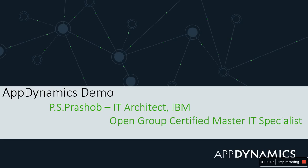Hi, my name is PS Prashob. I'm an Open Group Certified Master IT Specialist working as an IT architect at IBM. I have more than a decade of experience in production support and application development, because of which I appreciate the features in AppDynamics and can confidently say AppDynamics is the best APM product in the market.